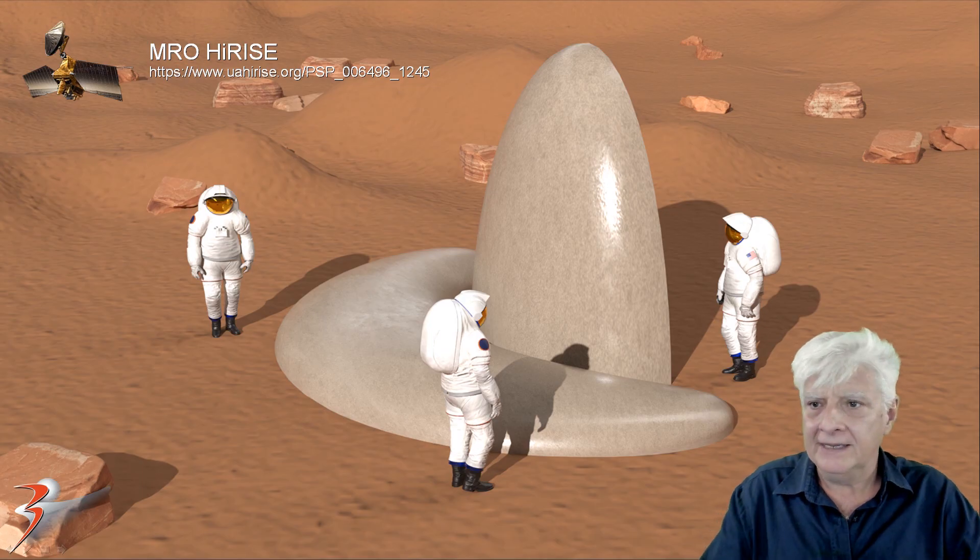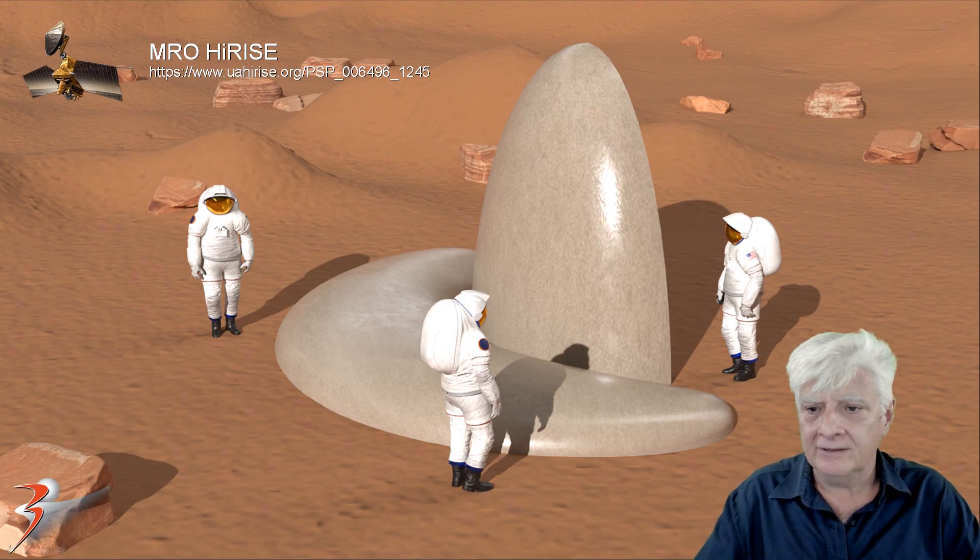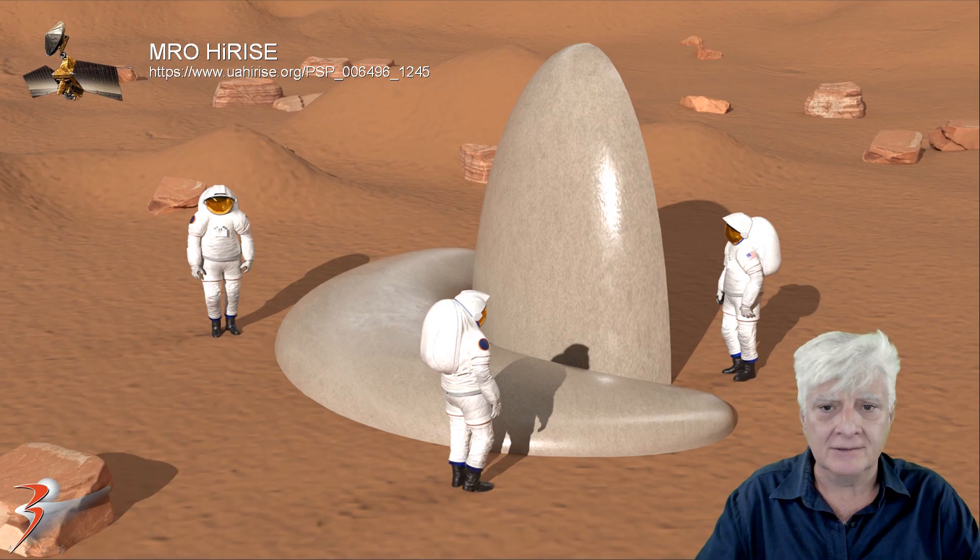I'll include the link in the video description where you can download this as a wallpaper. It is 1920 by 1080 pixels — a nice large illustration for you guys.